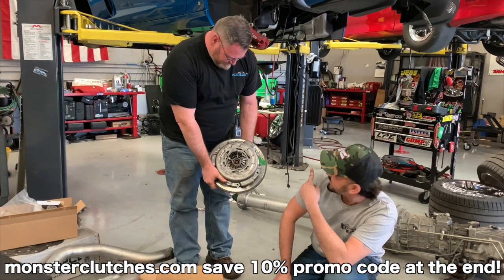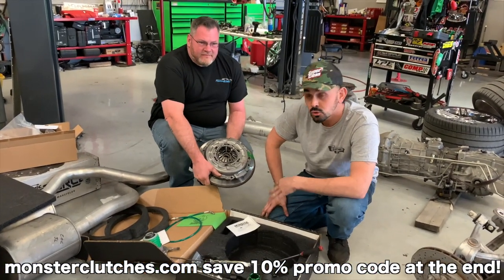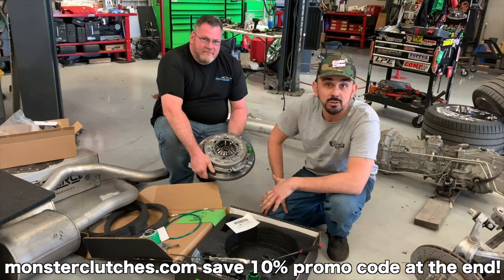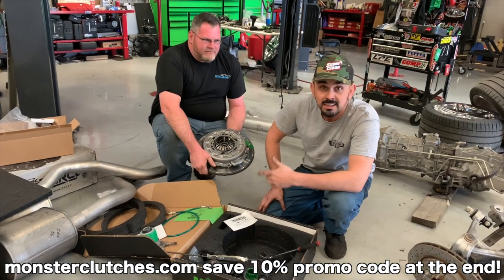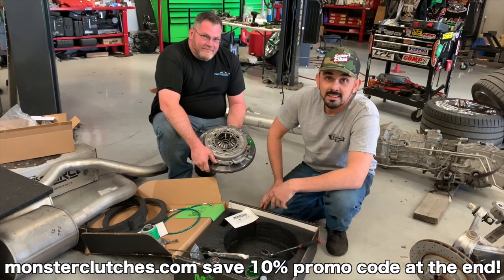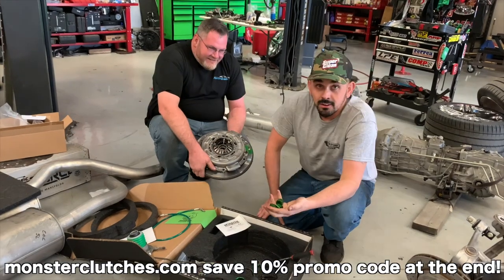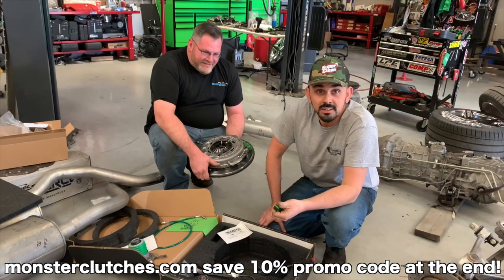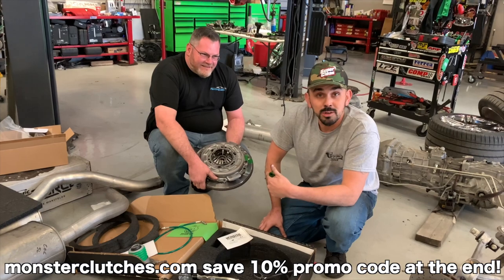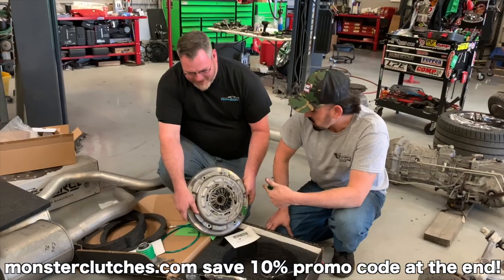We are putting the Monster Clutch in this C6 Z06. It's the S-Series twin disc clutch - perfect for street and track use. If you're going to beat it down on the track, this is the clutch for you. Same thing we've got in Uncle Sam, the S10, and the Miata. It's like having a stock clutch in there, but at the same time you get to grip it and rip it without all the slipping. Better drivability than stock.